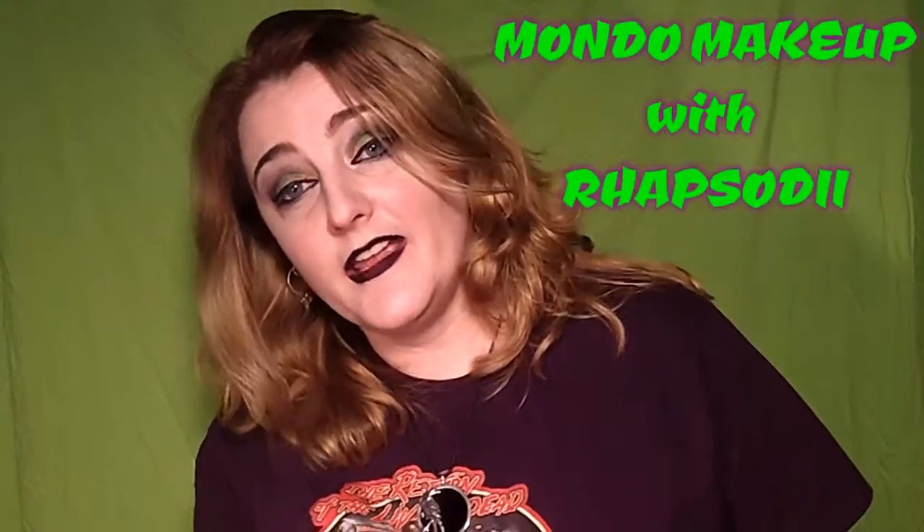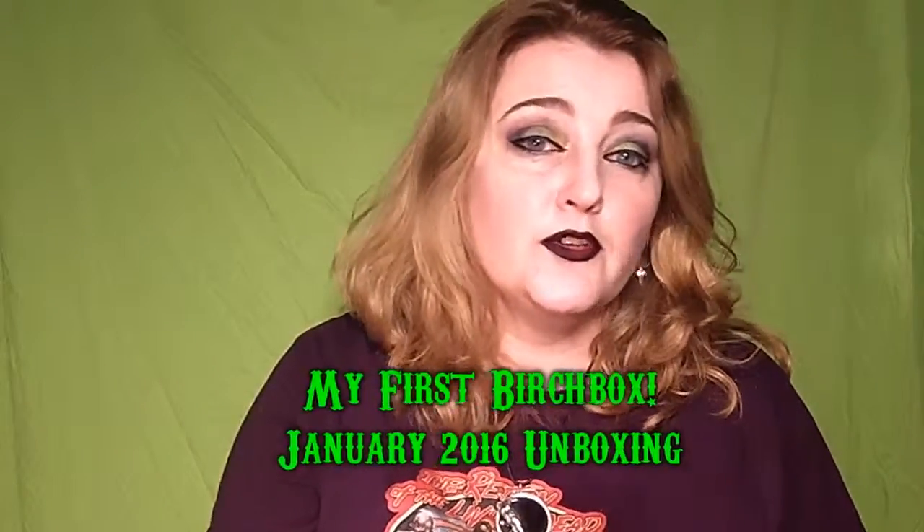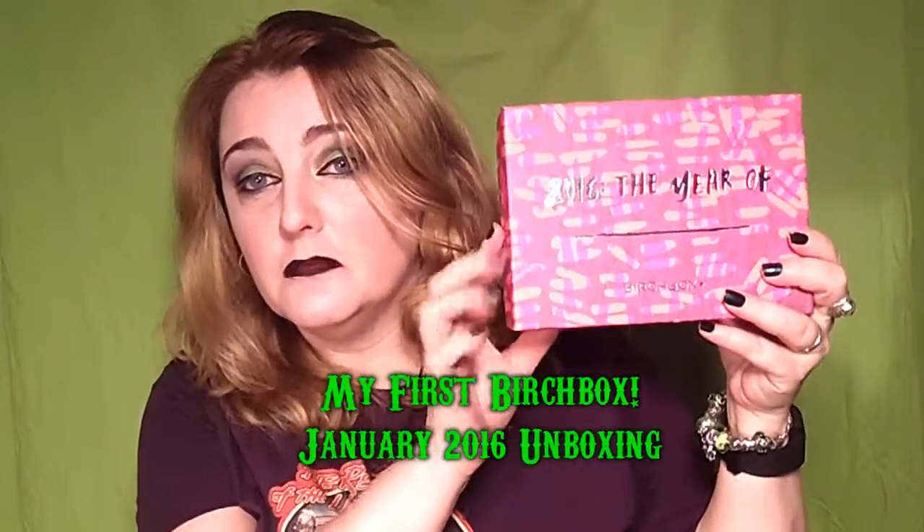Hello, I'm Alicia, aka Rhapsody, and welcome to my channel. Today I'm going to do my first ever Birchbox unboxing. My cats are being crazy. I know that some people have received their Birchboxes already. Birchbox is a subscription service — it's ten dollars a month.